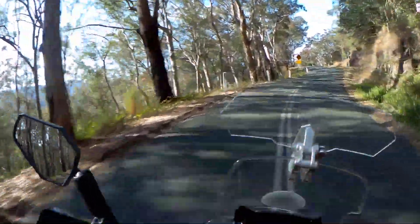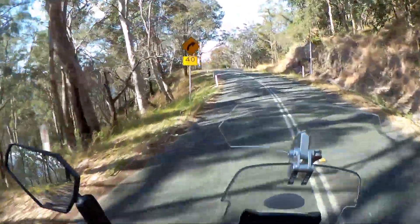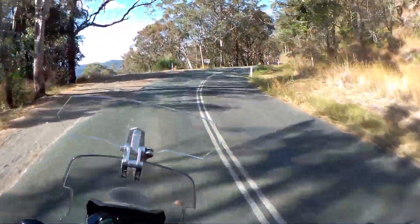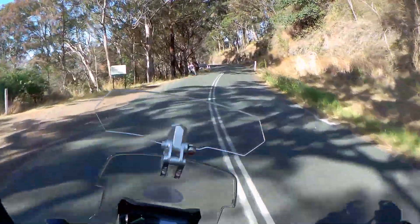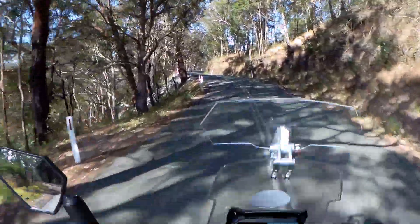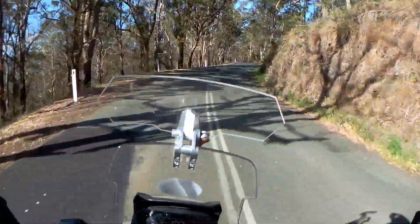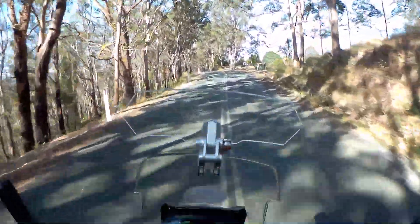Some of these trees have got evidence of burning. I know the road was so badly damaged that it was completely closed.